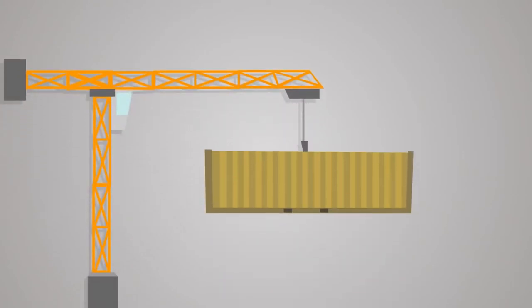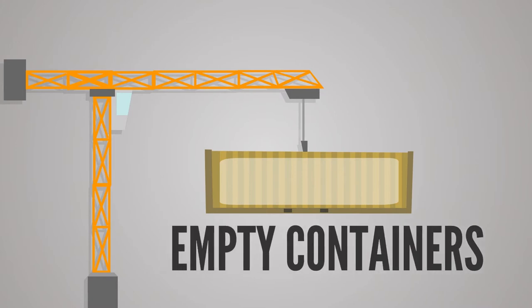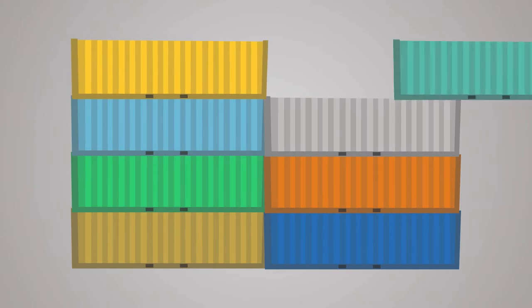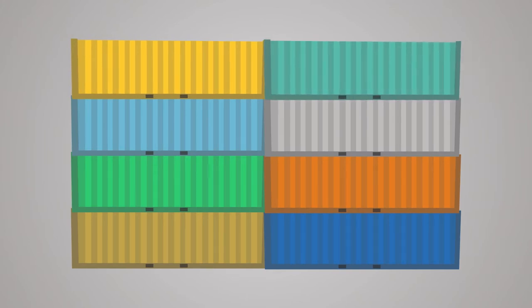In the shipping industry, moving containers requires complex planning, even when there is no cargo inside the containers. Empty container repositioning is a term to describe how to arrange empty containers to where they are needed most.